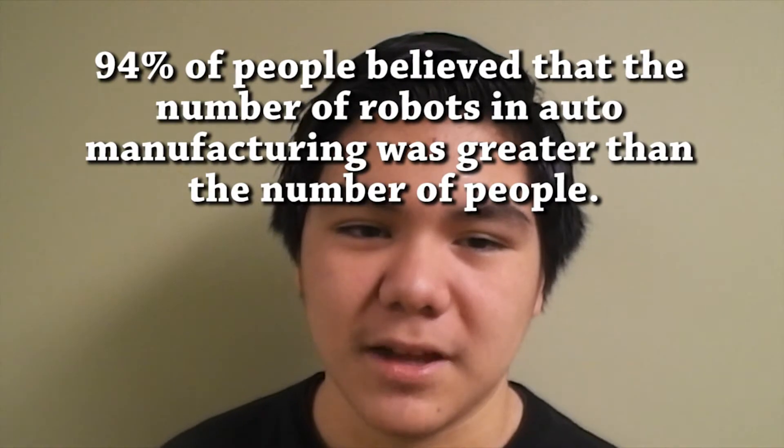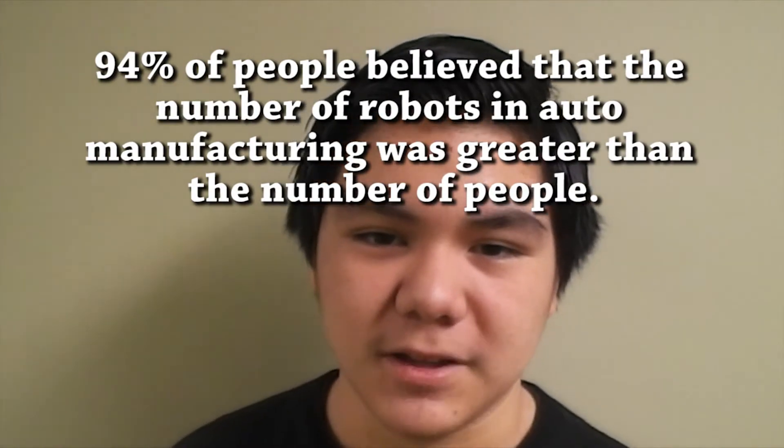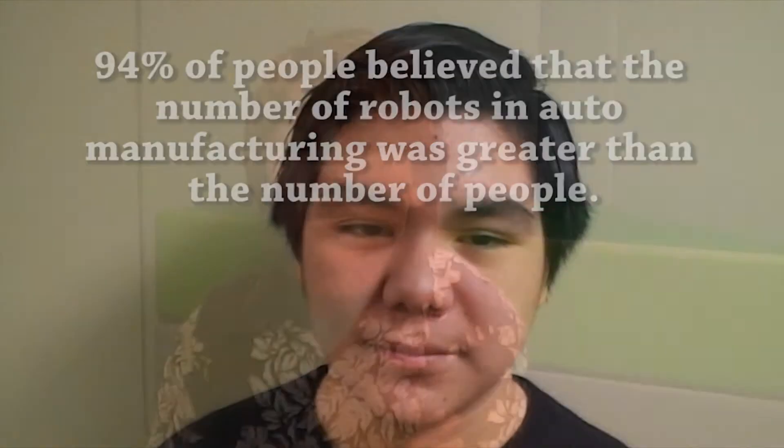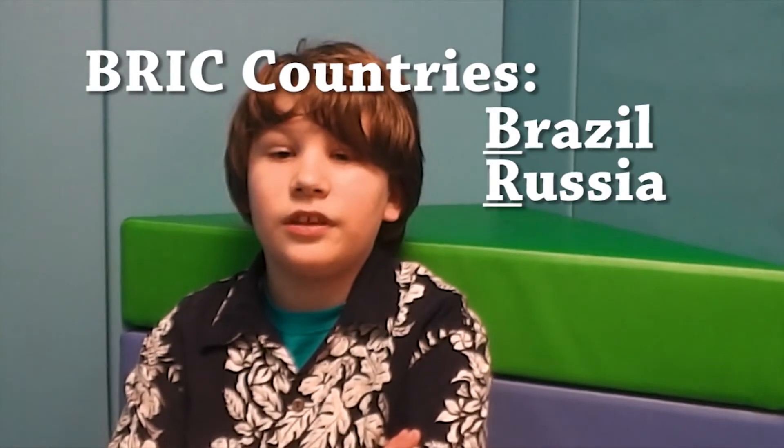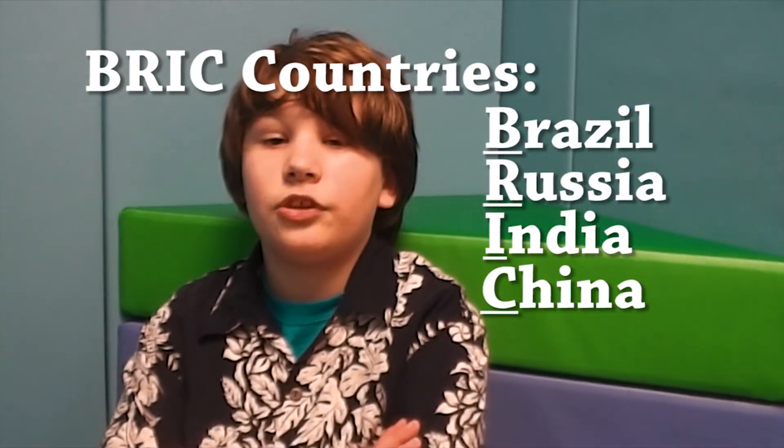Back to our survey — did you know 94% of people believe that the number of robots in auto manufacturing was greater than the number of people? Well, it's a good thing we did some research to help dispel this myth. Honda has actually created more jobs for people here in Indiana since the implementation of robotics. So instead of sending jobs overseas to countries like Brazil, Russia, India, and China, we're able to keep jobs here in the U.S. And this wouldn't be possible without the application of robotics.